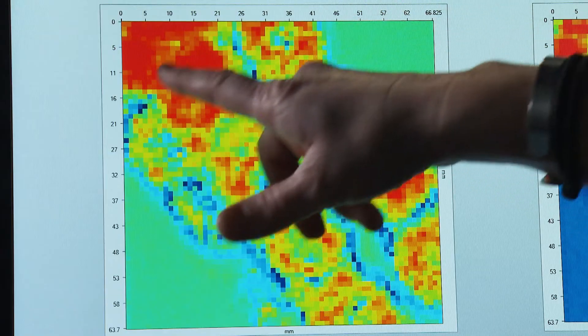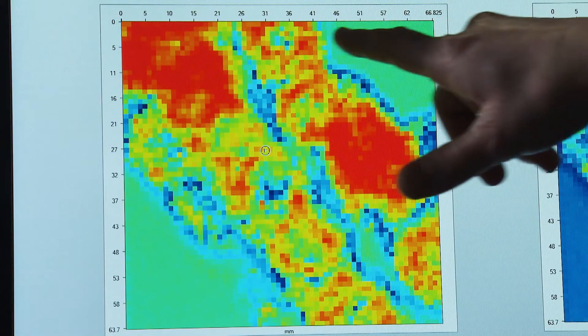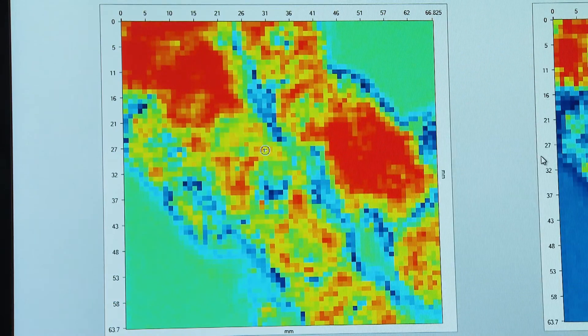Here you can see this is not a well-saturated sample, and the resin distribution is off quite a bit.